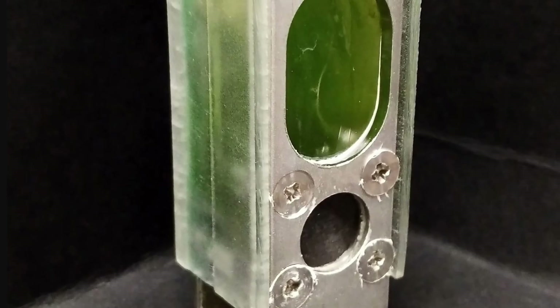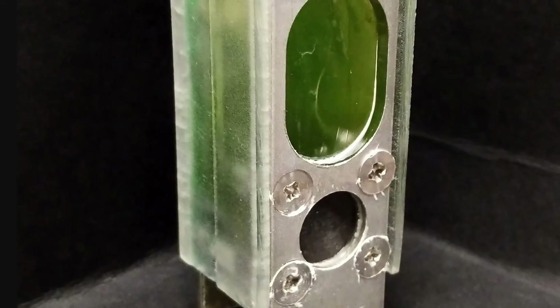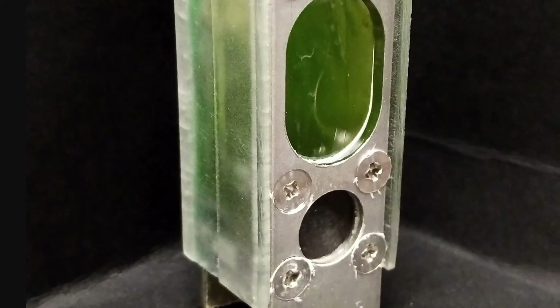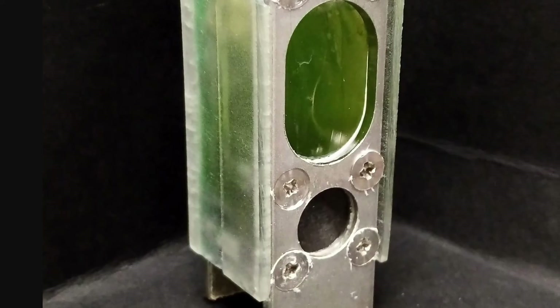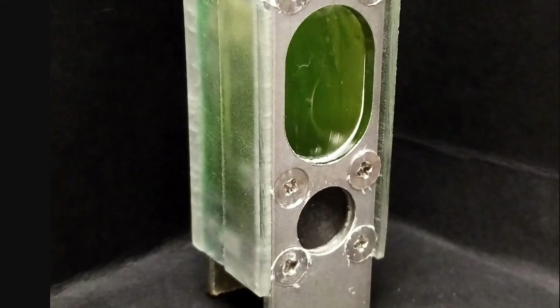Hello wonderful person, this is Anton, and today we're going to be discussing something really interesting from the world of batteries. With this image doing all of the talking, what you're looking at right here is the world's first biological photovoltaic cell that uses nothing but blue-green algae to power an actual microprocessor.